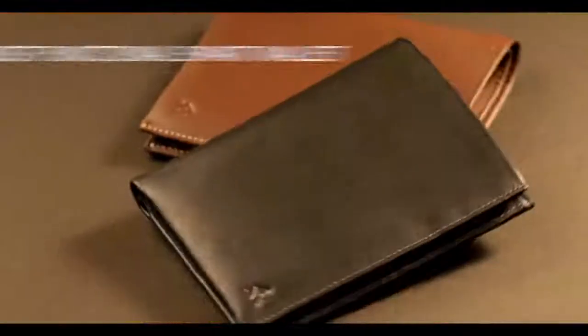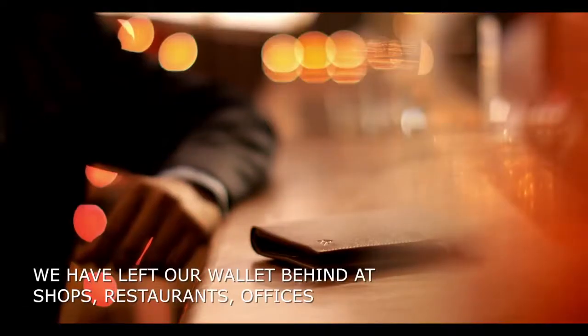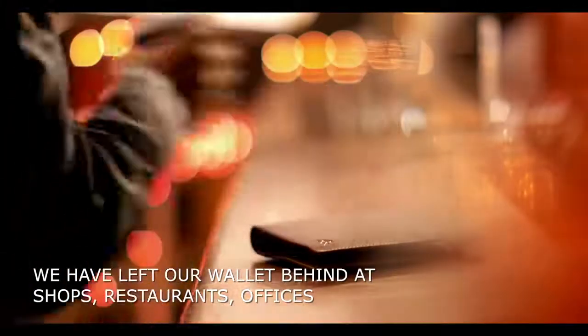Presenting the world's most functional smart wallet, Voyager Smart. We've all left our wallet behind at shops, restaurants, or even our own office, only to lose them forever.